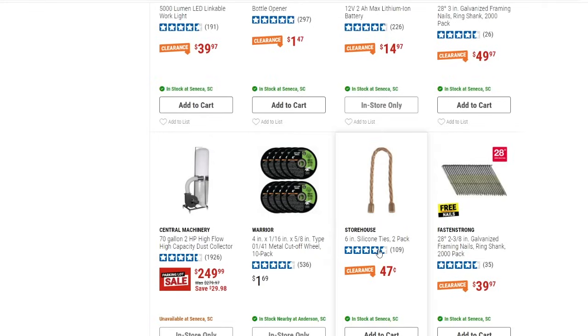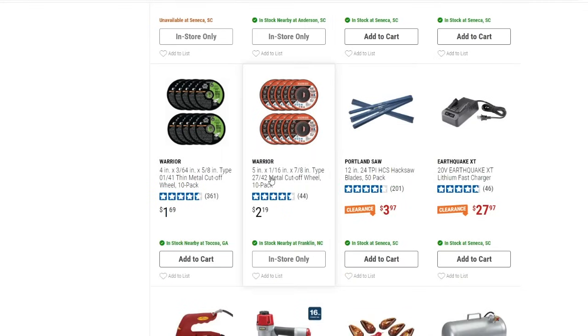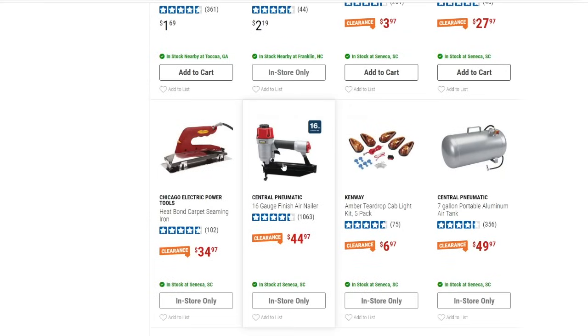There are six-inch silicone ties, a two-pack for $0.47 — so basically four for a dollar, and those work pretty well. Metal cutoff wheels in 10-packs are $1.69 to $2.19 — pretty cheap. There's also a teardrop cab light kit, five-pack, for $6.97.